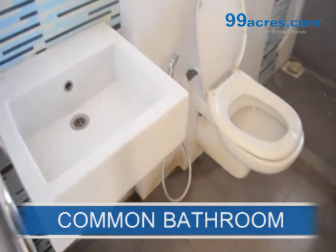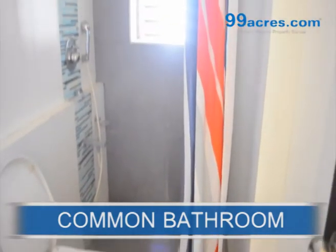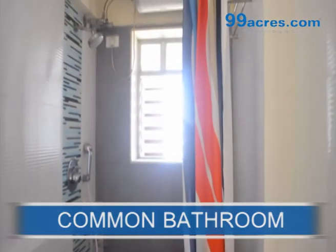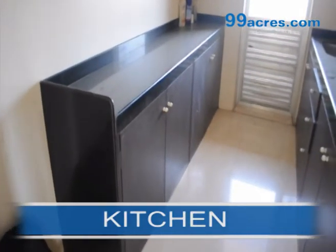This is the common bathroom. This is the kitchen area with nicely fitted cabinets.